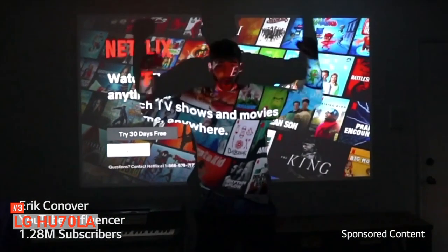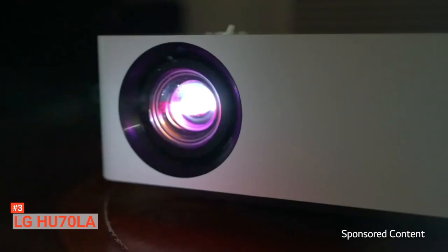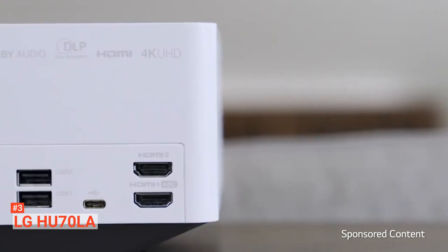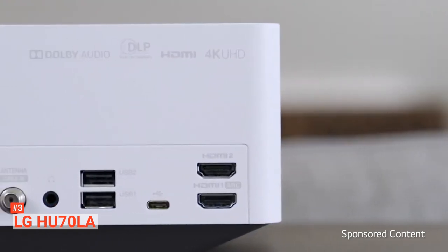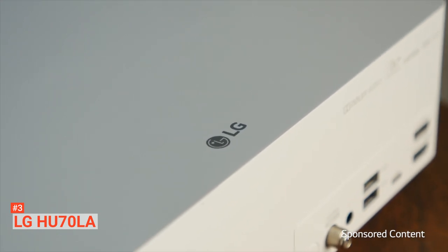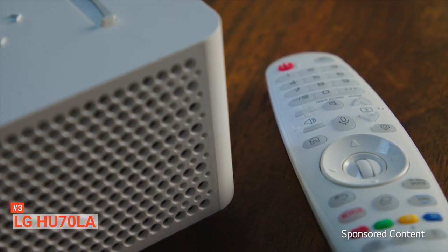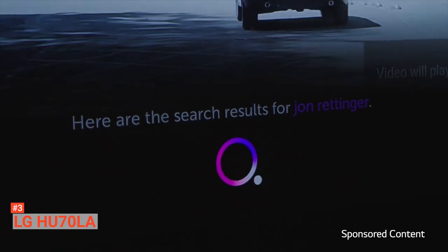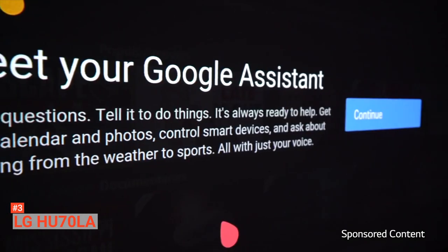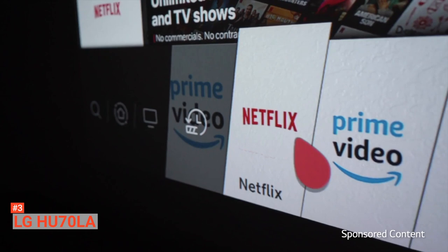It can be connected easily to different voice assistants like Amazon Alexa, Google Assistant, and Magic Remote from LG. For the image quality, it comes with an expanded pixel resolution — the use of pixel shifting technology allows 2160 pixels on the screen. The tested results are not lesser than a true UHD image. LG HU70LA smoothly accepts HDR10, but it does not support HLG.